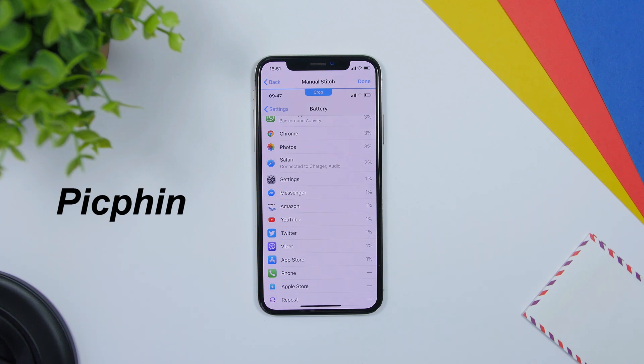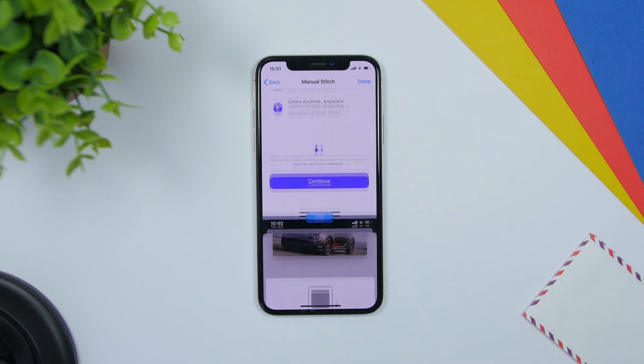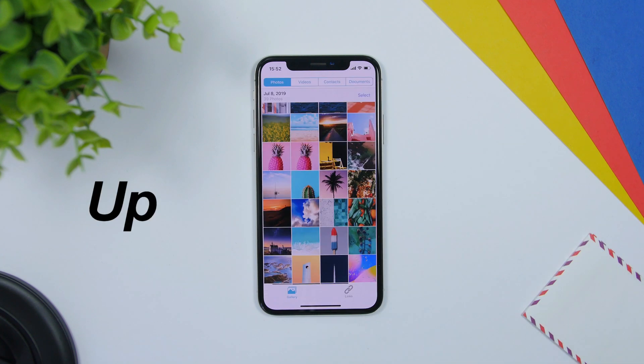The next app is called Pimpick. This app allows you to merge a few screenshots into one. Here you can see I have three screenshots — all you gotta do is just open the camera roll, select your screenshots, and it will merge them into one.